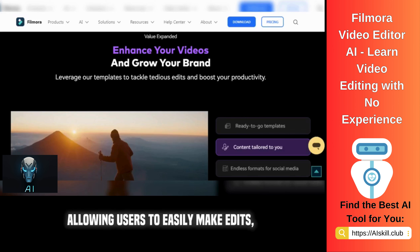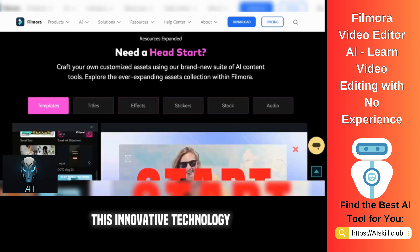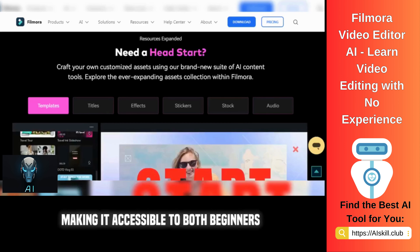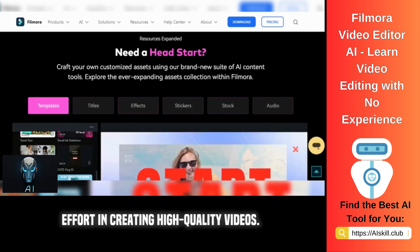This allows users to easily make edits, add effects, and create professional-looking videos. This innovative technology simplifies the editing process, making it accessible to both beginners and experienced video editors, and helps users save time and effort in creating high-quality videos.